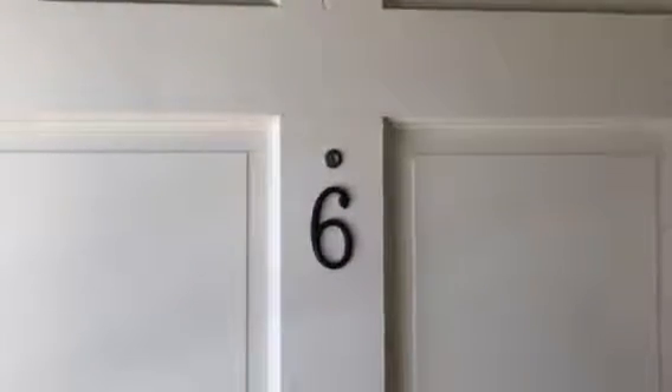This is apartment number six, the closest one when you first come in. You go up the steps, and we have a tile foyer. This is the living room, and we have a bathroom here.